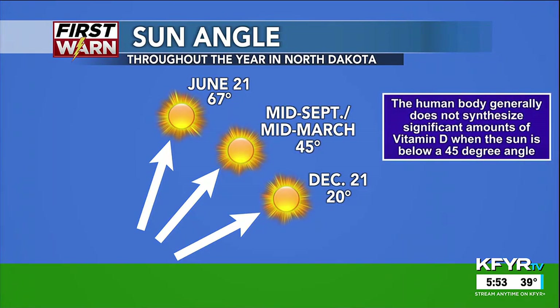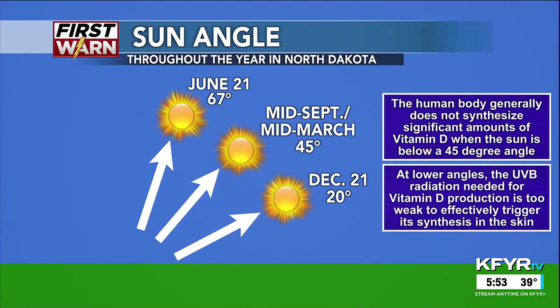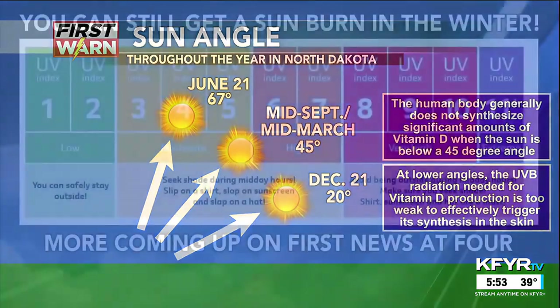The human body generally does not synthesize significant amounts of vitamin D when the sun is below a 45 degree angle. At these lower sun angles, the UVB radiation needed for vitamin D production is too weak to effectively trigger its synthesis in the skin.